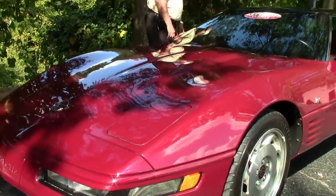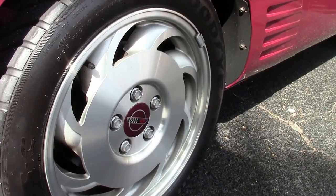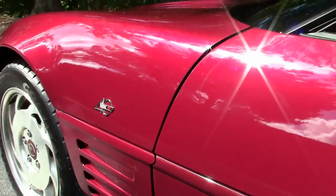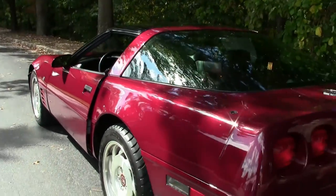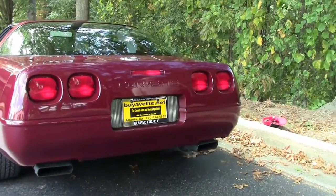It has the code correct wheels for the series. You've got electronic climate control, the Bose stereo system, a storage compartment in the back with a top that does come up, and Eagle GSC Goodyear tires on it. This car is something you'd definitely want to come down, take a look at, drive it, and hopefully take it home.